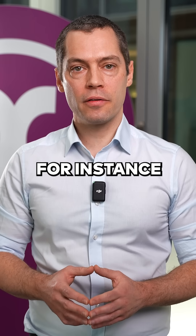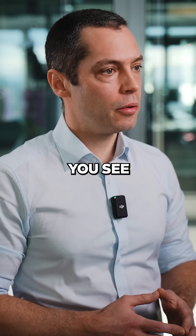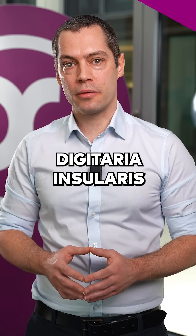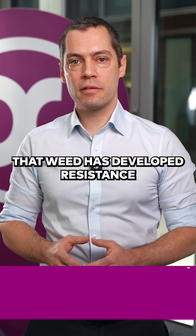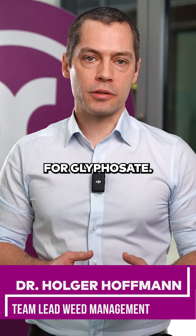In Brazil, in Minas Gerais for instance, you grow soybean. Now you see a weed which is called Digitaria insularis. That weed has developed resistances in the past years for glyphosate.